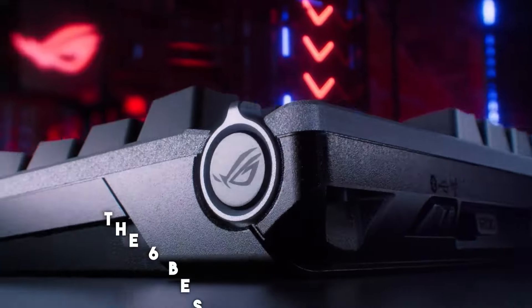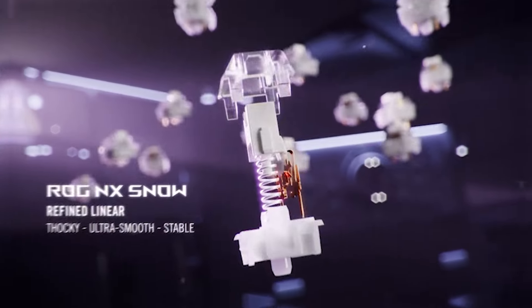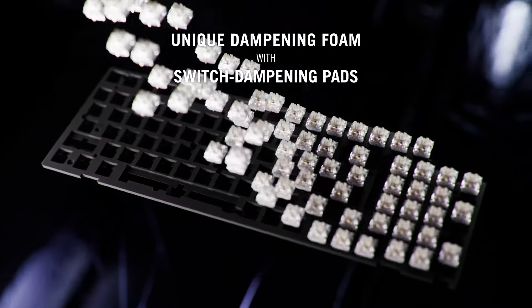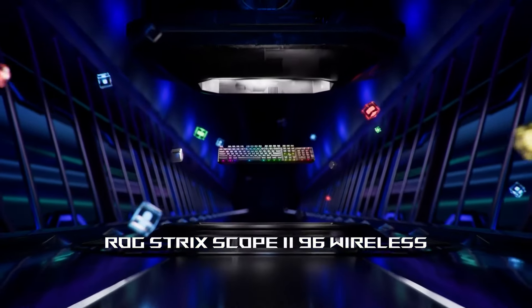Welcome to our comprehensive guide on the six best gaming keyboards of 2024. Whether you're a casual gamer or a competitive eSports enthusiast, choosing the right keyboard is crucial for enhancing your gaming performance. In this list, we present the top six gaming keyboards of 2024, each equipped with the latest features to elevate your gaming experience.